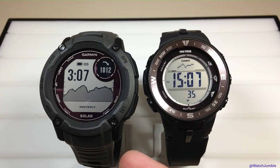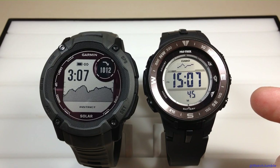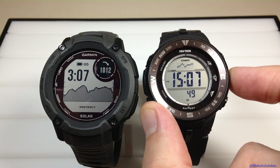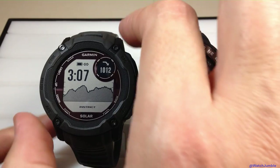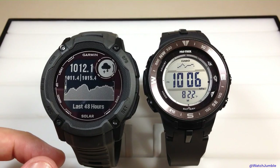The Instinct will only leave you in the barometer for 5 to 10 minutes and then kick you back out to your watch face, whereas the ProTrek will leave you in there a lot longer. Both watches have independent buttons that can be set up for the barometer. On the Casio ProTrek, pressing the middle button on the right-hand side takes you into the barometer. On the Garmin Instinct, you can set up any of the buttons — I have press-and-hold of the bottom left set up for my barometer.